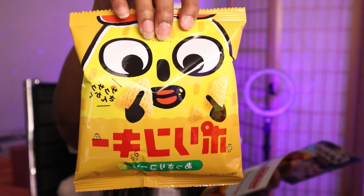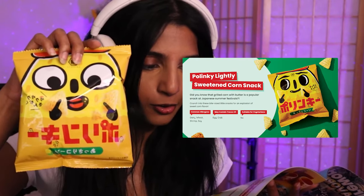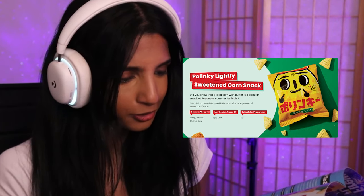Let's try out the next snack — we got Polinky, a lightly sweetened corn snack. 'Did you know that grilled corn from butter is a popular snack at Japanese summer festivals? Crunch into these bite-sized little snacks for an explosion of sweet corn flavor.' Here we go! Very crispy, very airy — a corn chip. So good!